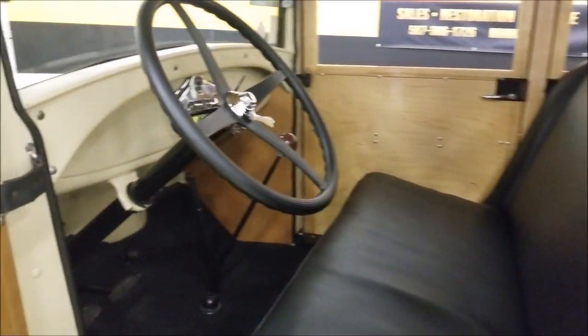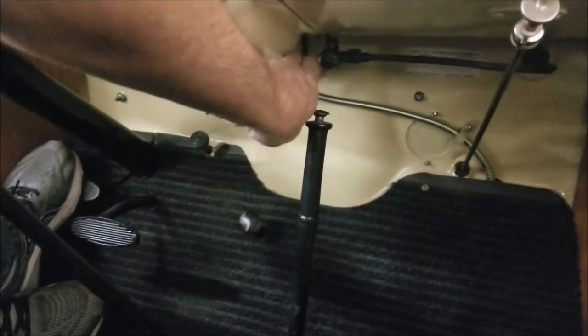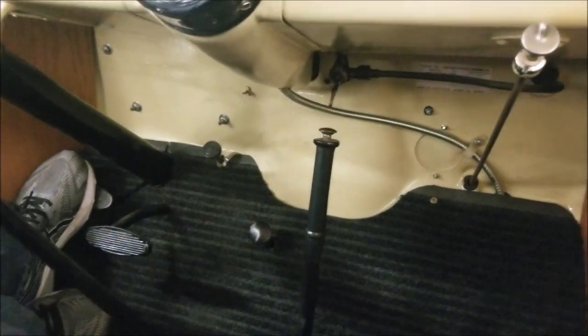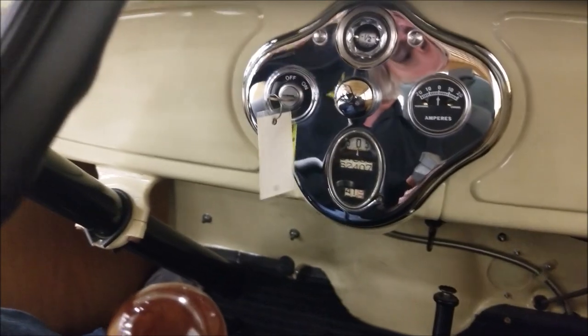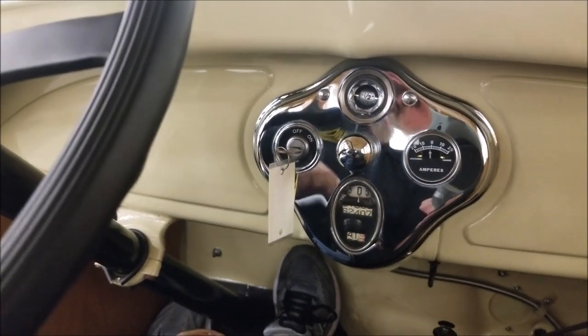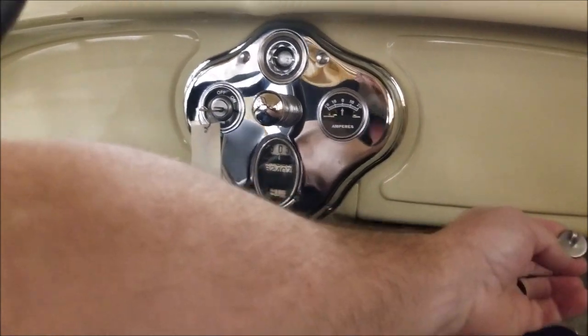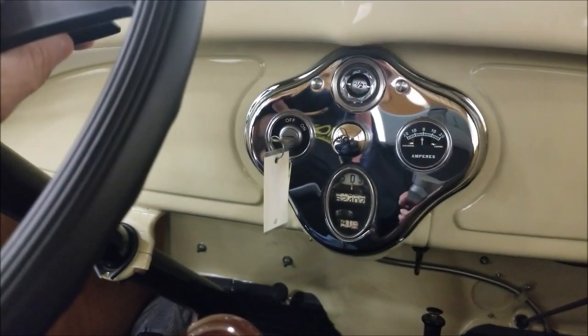This will be a fun one for parades, your local car shows, and roll-ins. Alright, down below here we're going to flip that gas lever on, turn the key, hit the starter, choke it just a tad — and there we go.